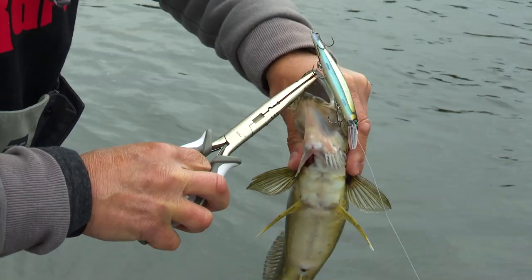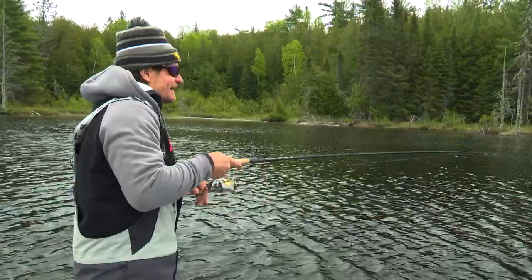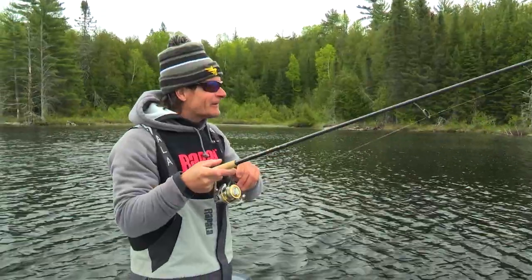Nice walleye — beautiful, about a 19-incher. Perfect shoreline. It's fun. Now I can cast while throwing out an X-Rap and just reeling it in steady, just like we're trolling it.